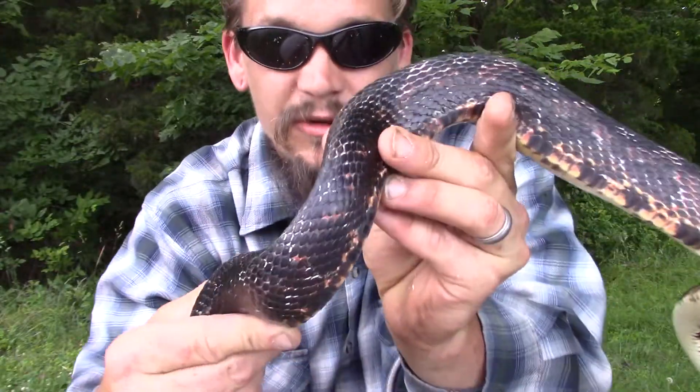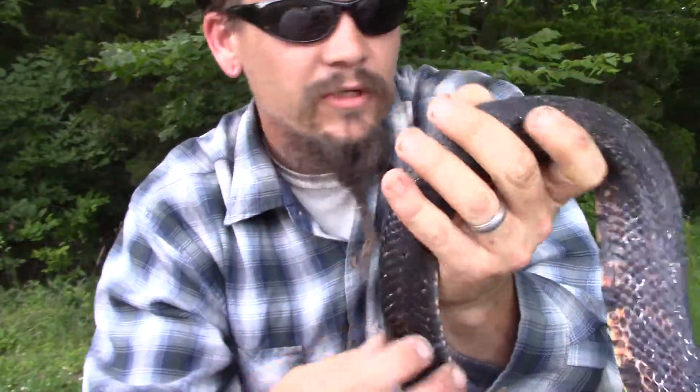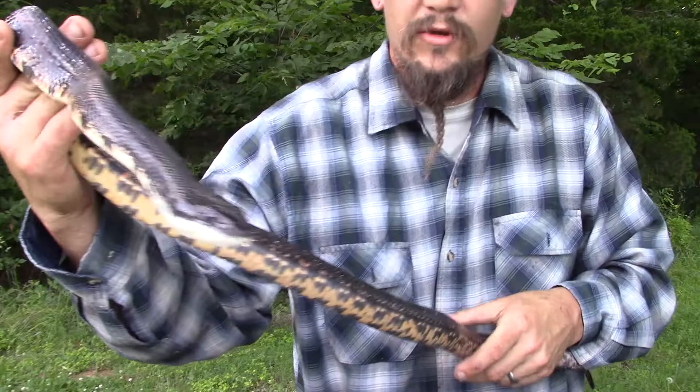The juveniles are kind of more gray with a dark pattern. If you spread out this stuff, you can almost kind of see the pattern still on this one. But these are a beautiful big snake.